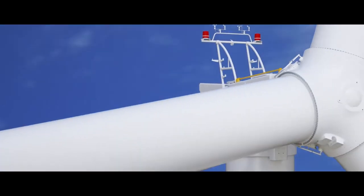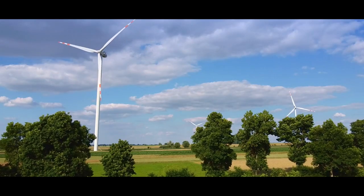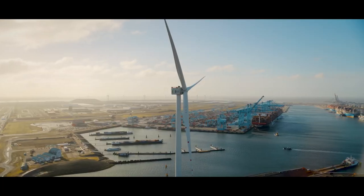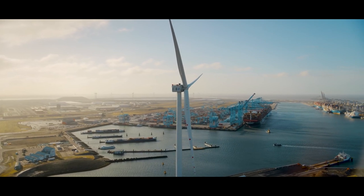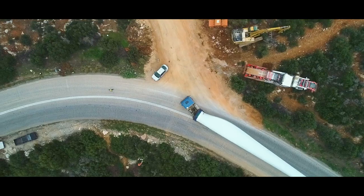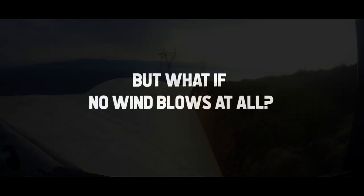Only four years ago, the maximum capacity for wind turbines was 8 megawatts. Now, just a few years later, the figure has doubled as top wind energy companies race towards the goal of 20 megawatt plants.